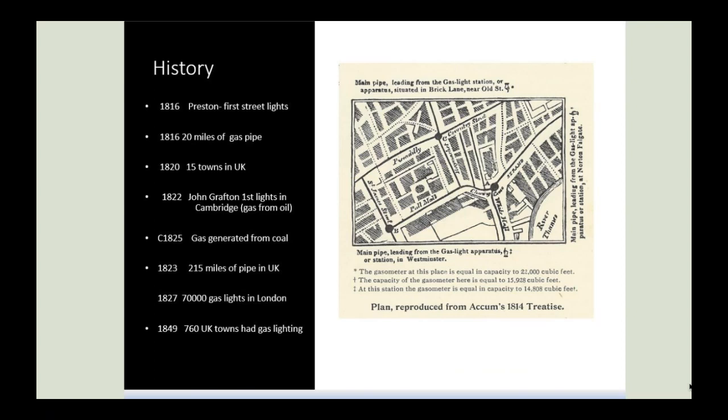The gloomy environmental conditions and increasingly smoke-filled industrial atmosphere of the late 1810s coincided with the swift growth of street lighting. By 1820, 15 towns had their own gasworks and mains pipes, and over the next decade many tens of thousands of street lights were installed. Most developed was the London metropolitan area, which had 70,000 street lights by 1827.